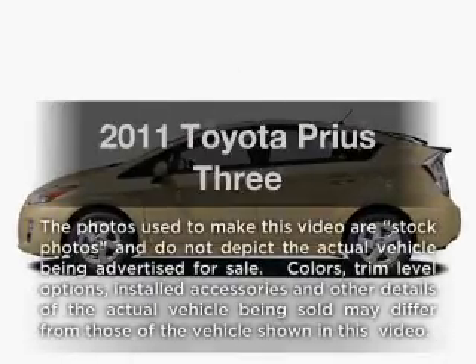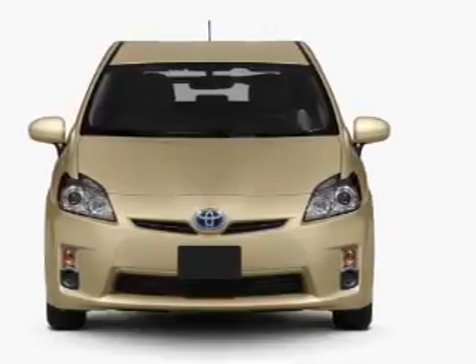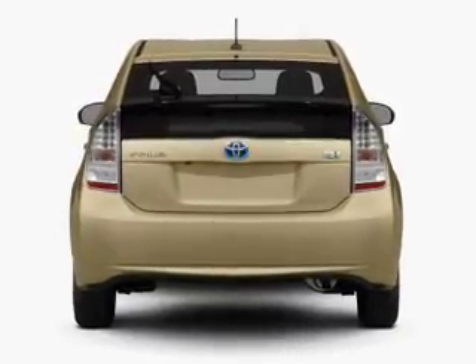Imagine yourself in this 2011 Toyota Prius. This is the set of wheels you've been looking for, with an efficient four-cylinder engine connected to a smooth-shifting automatic transmission. Brake safely with the anti-lock braking system.